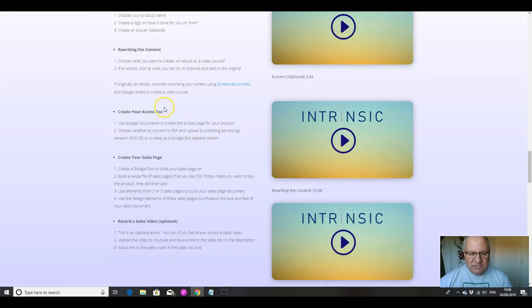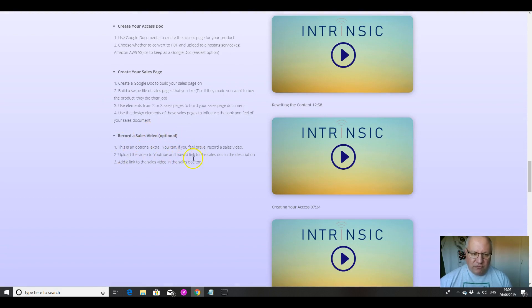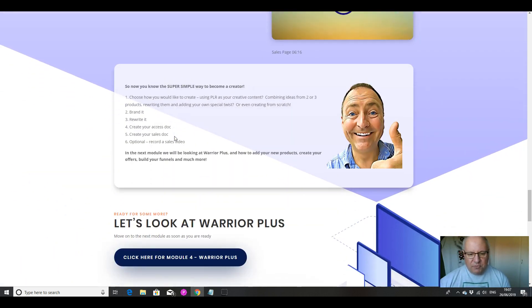Then we've got to create our access doc and our sales page. We can record a sales video or we don't have to — we can just have a good-looking sales page without a video. We can put ourselves on camera, which is what I would do, but not everyone likes that. We can go for animation, which is quite common. We can outsource quite cheaply on Fiverr to get someone to do a voiceover piece for us. There's loads of stuff we can do to create the product.